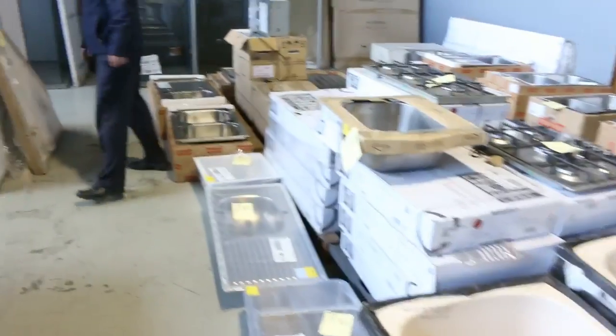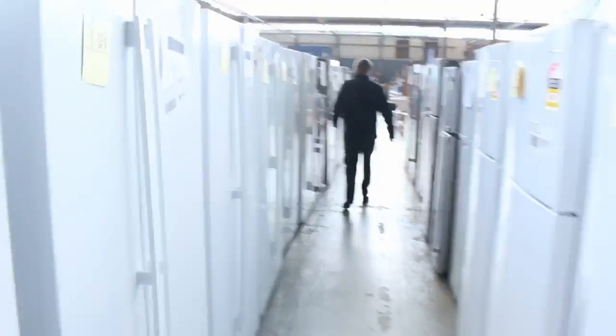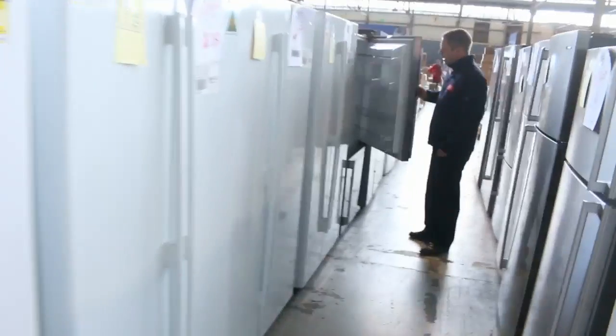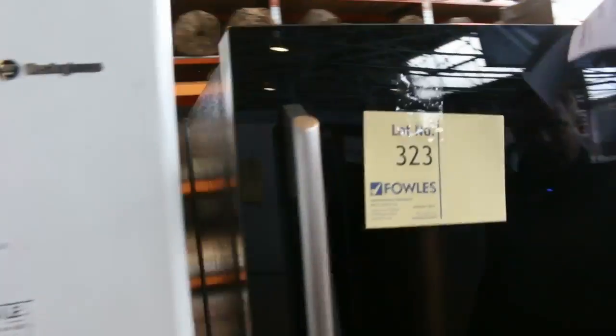Cooktops, more blinds over the back. Have a look at all the fridges down here — we've got probably 60 fridges in tomorrow. Westinghouse, Electrolux, Kelvinator. Beautiful black glass fridge there, that's sensational — I think that's Electrolux, with the digital display on the front. That's absolutely beautiful, and it comes with a three month in-home factory warranty as well.